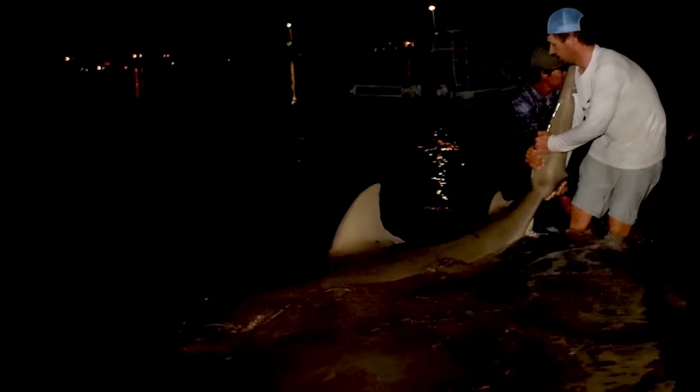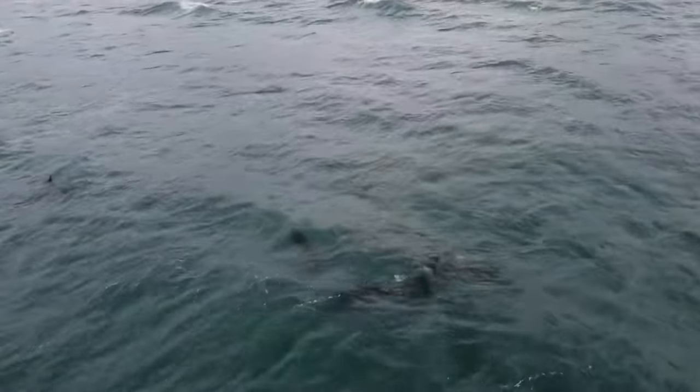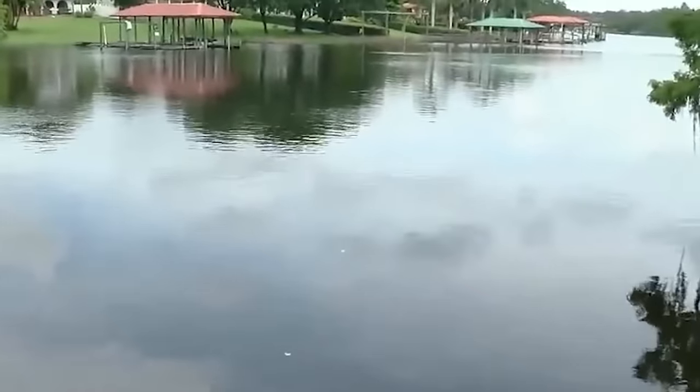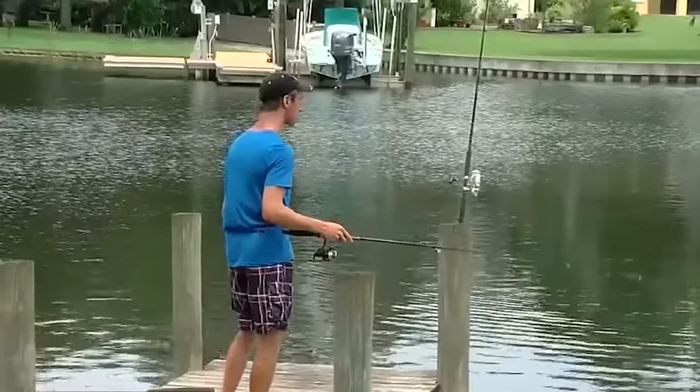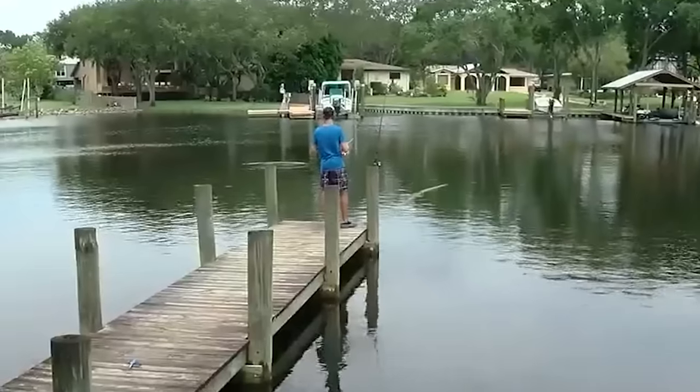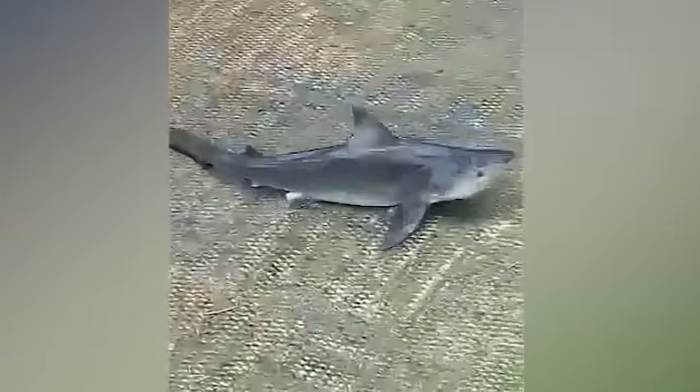Quite unusual for them, as they normally live in coastal waters. The guys decided not to keep it and let it go back into the water. And it was not an isolated incident — residents of Tampa, Florida were shocked when fishermen caught four bull sharks from the Hillsboro River. Imagine going for a casual fishing day in the neighborhood river and catching bull sharks. Not the best idea for outdoor activity.